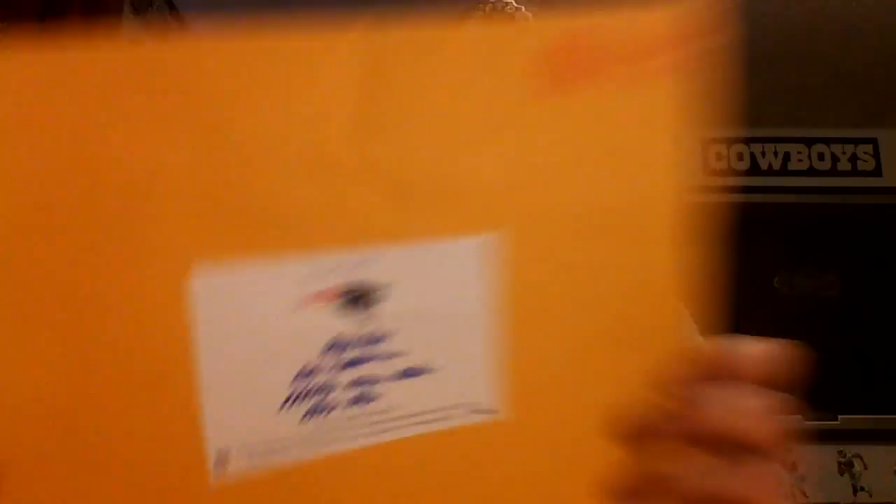The first one is coming back from the New England Patriots, and they paid $2.71 to get this out to me. Nothing super crazy in here, but it's really cool because I do believe this is the first pack that the Patriots have ever sent me. They don't like to ship international, so I was very pleased to get this one. Let me get everything out of the envelope.